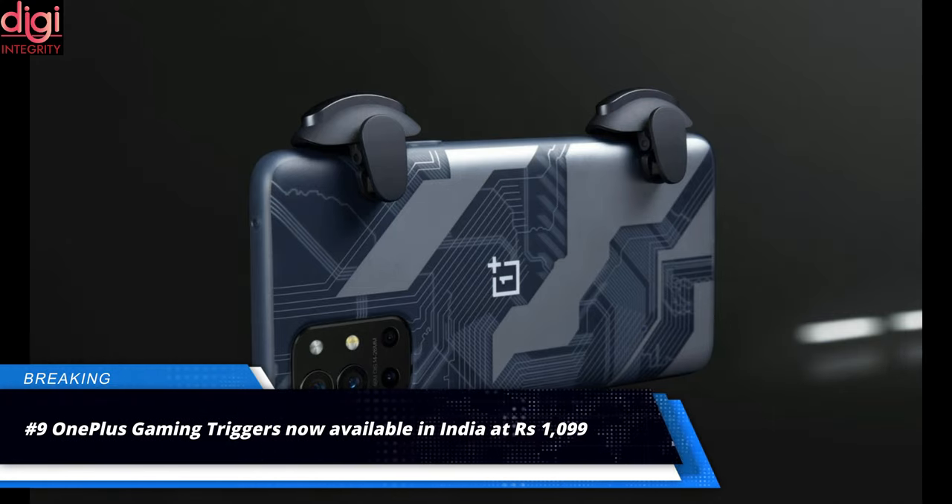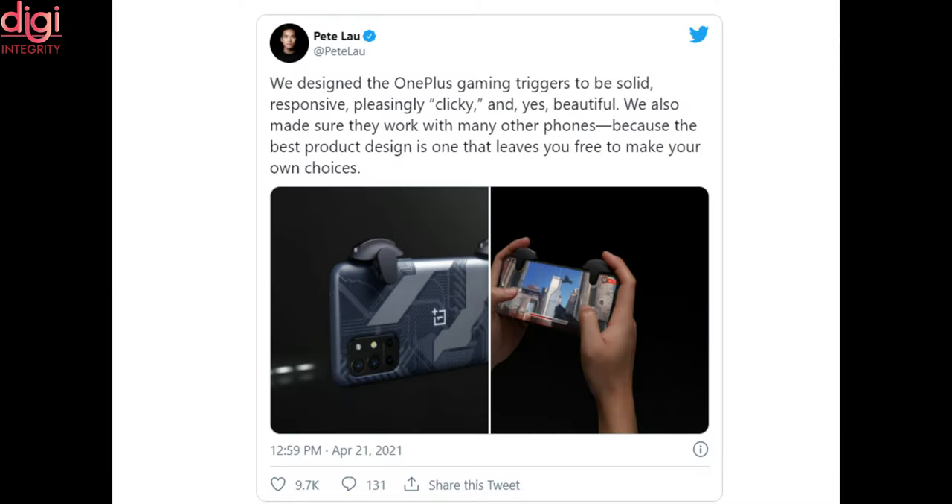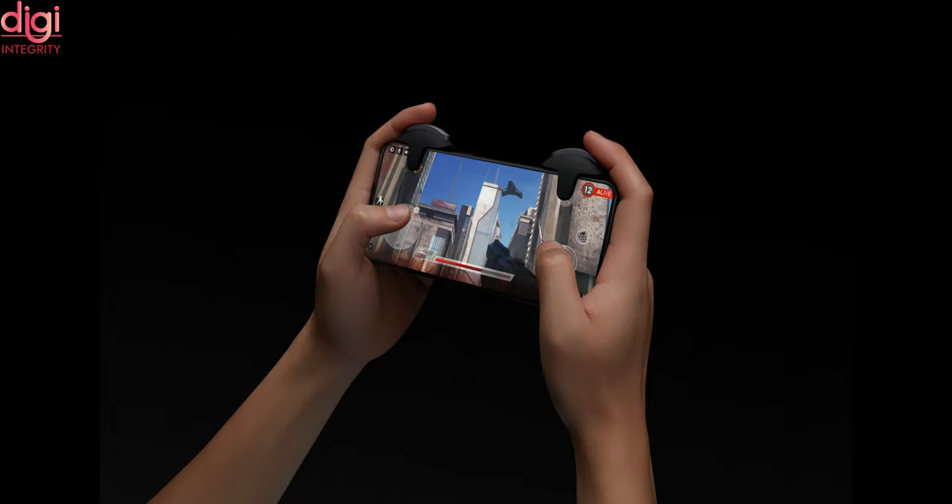OnePlus has launched their Gaming Triggers priced at Rs.1,099 in India. The Gaming Triggers work with multiple Android and iOS devices and are available to purchase from their official website.